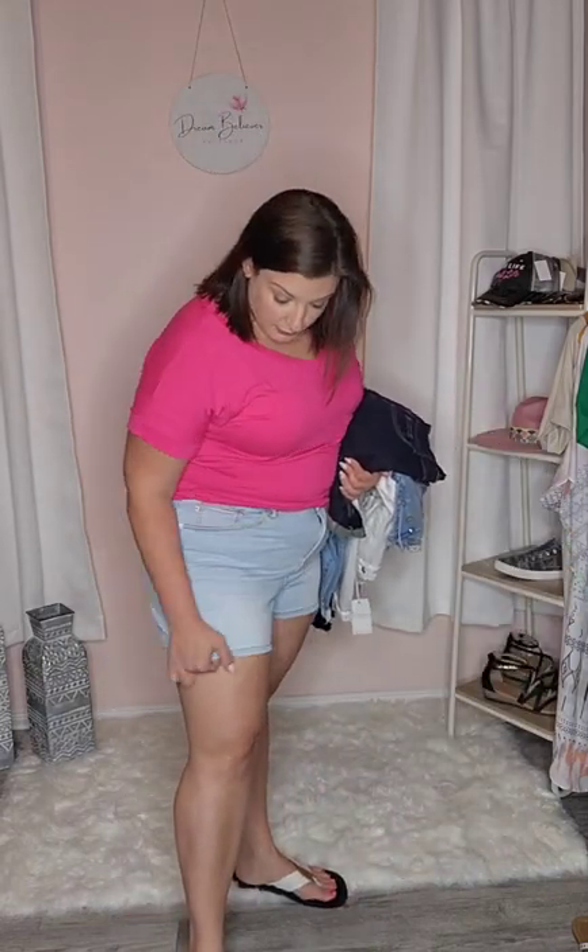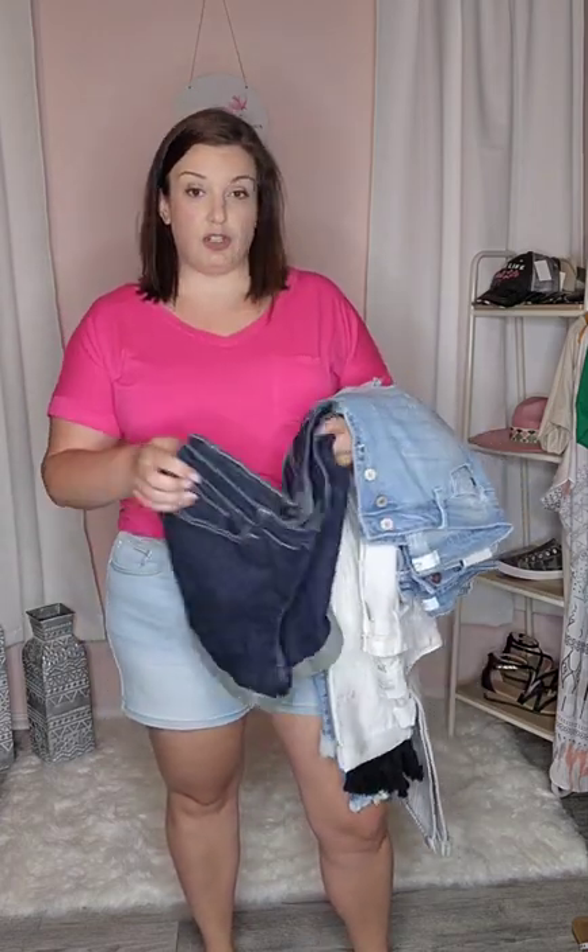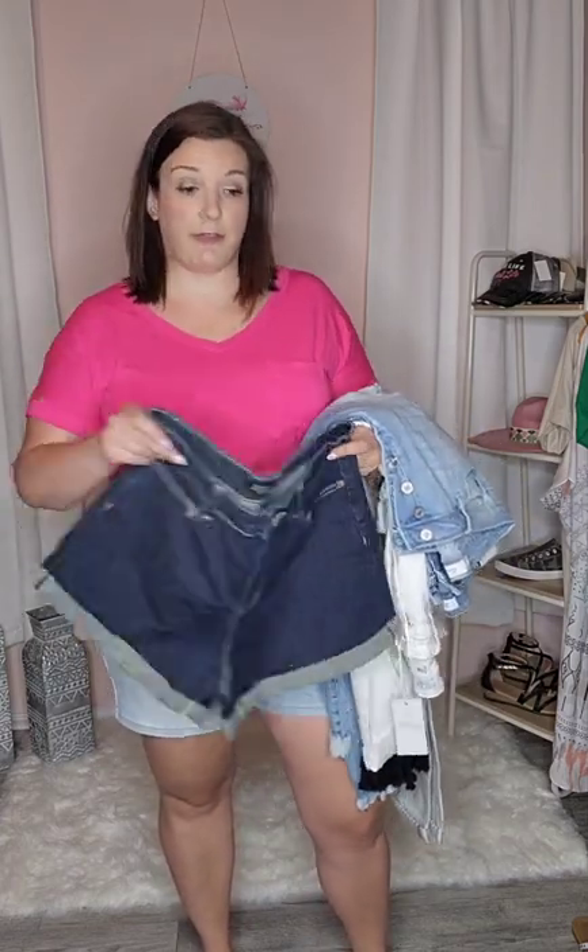They offer high stretch, super comfortable options. We have shorts and jeans from them. This is another pair of Judy Blue shorts with a cuff there.